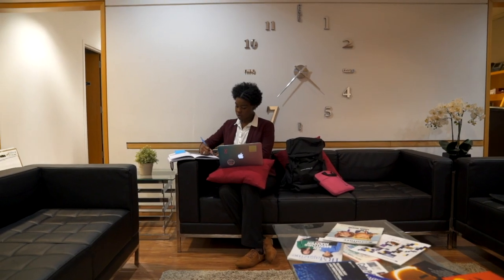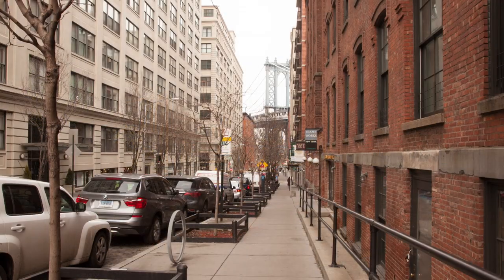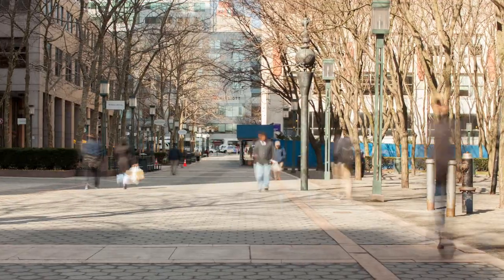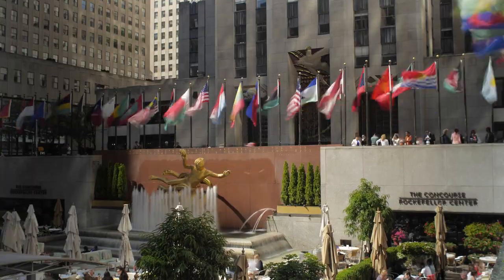Even though I grew up in Brooklyn, I am very grateful to be here at NYU Tandon because it has shown me the city in a new light. I have been able to engage in a lot of experiences that I feel I wouldn't have gotten if I wasn't here at Tandon. Tandon is located in New York City, specifically in Brooklyn, but we are part of the NYU ecosystem. Many of our students have internships and graduates work in New York City in various industries, and that network really works.